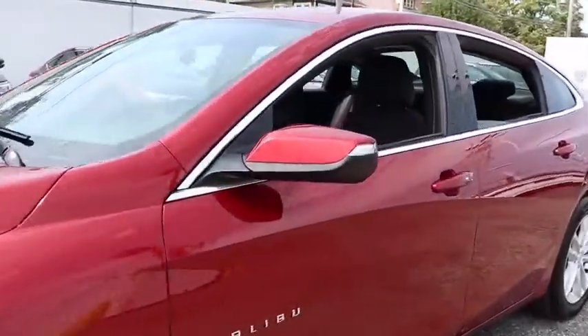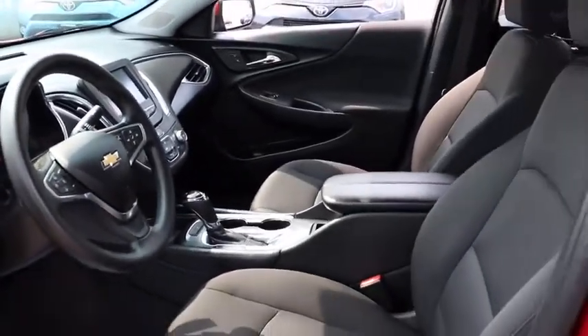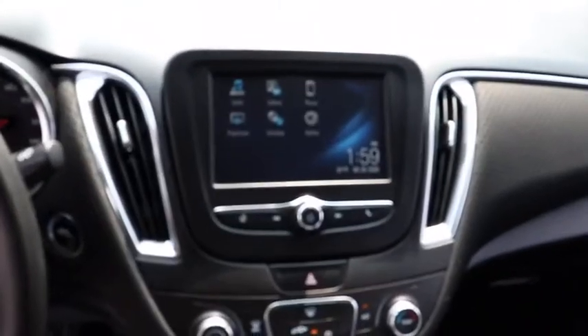Here are some of this vehicle's great options: keyless entry, backup camera, anti-lock braking system, stability control, traction control, steering wheel audio control, Bluetooth, adjustable steering wheel, aluminum wheels, floor mats, cruise control, four-wheel disc brakes, keyless start.